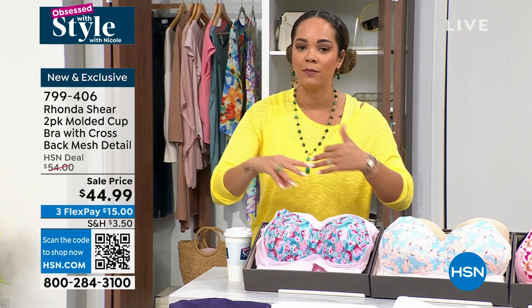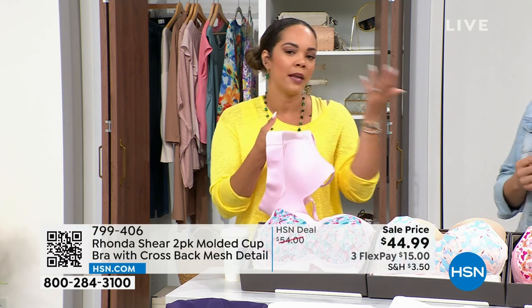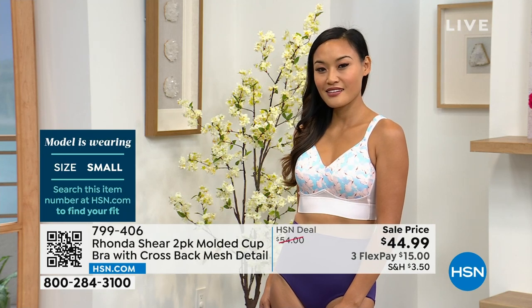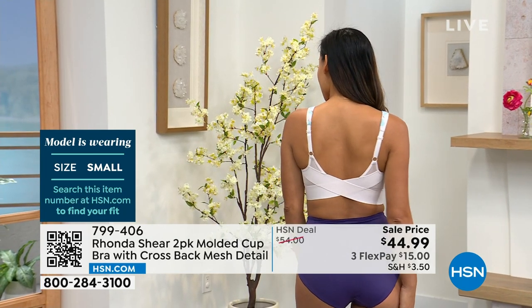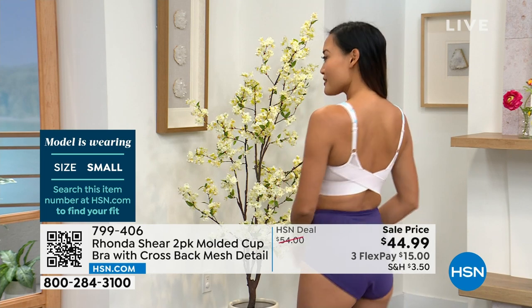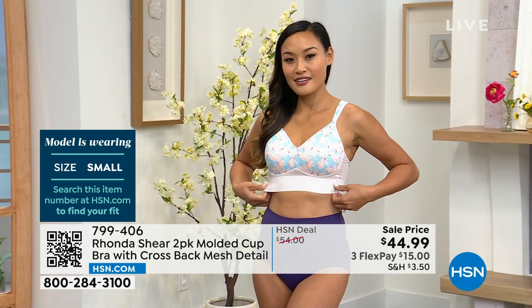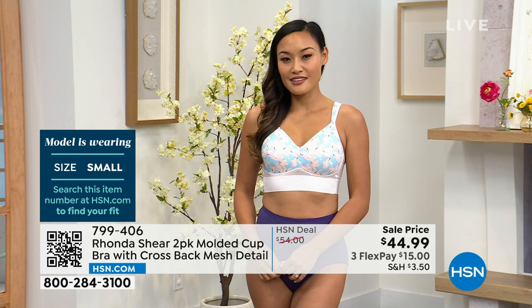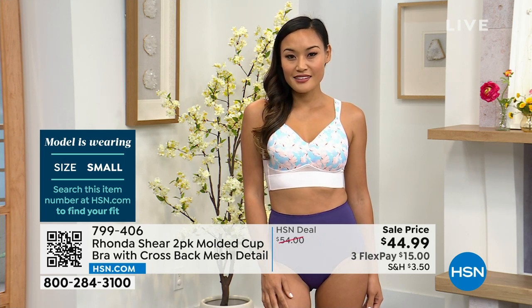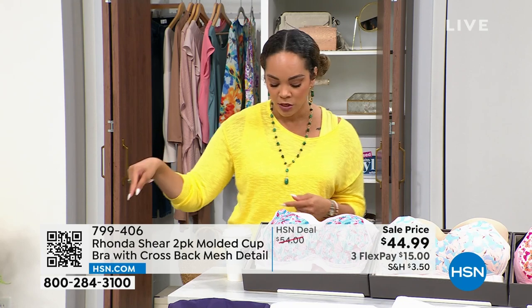Flex pay available — spread out payments interest-free on any debit or credit card. With the HSN card you get four months to pay. We ship immediately and you try it at home — no one knocking on the door asking your size. Just think of your blouse size, nothing puckering, nothing popping open. Free exchanges on size or color: we cover shipping both ways. Item number 799406.